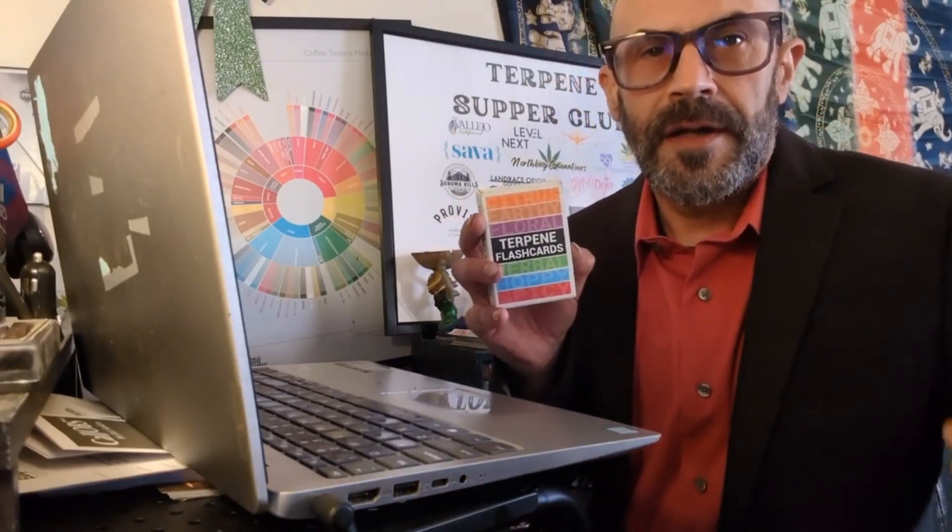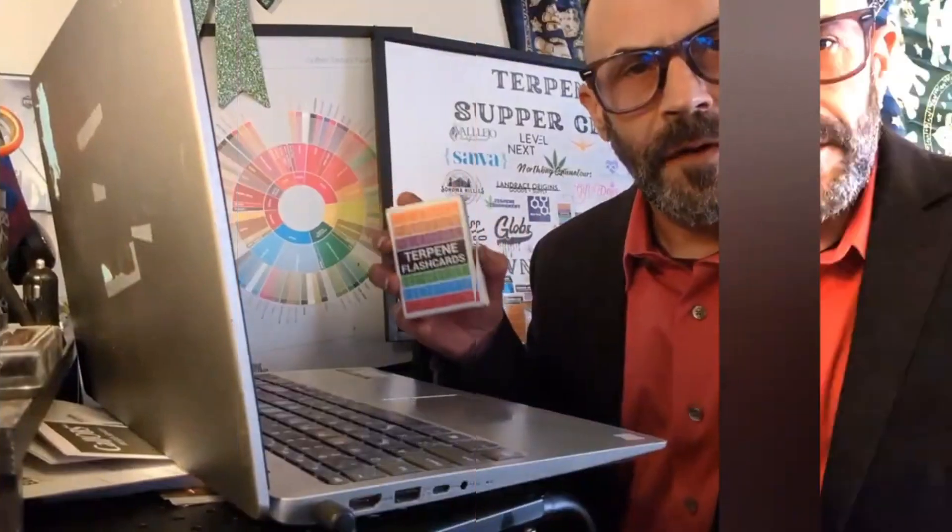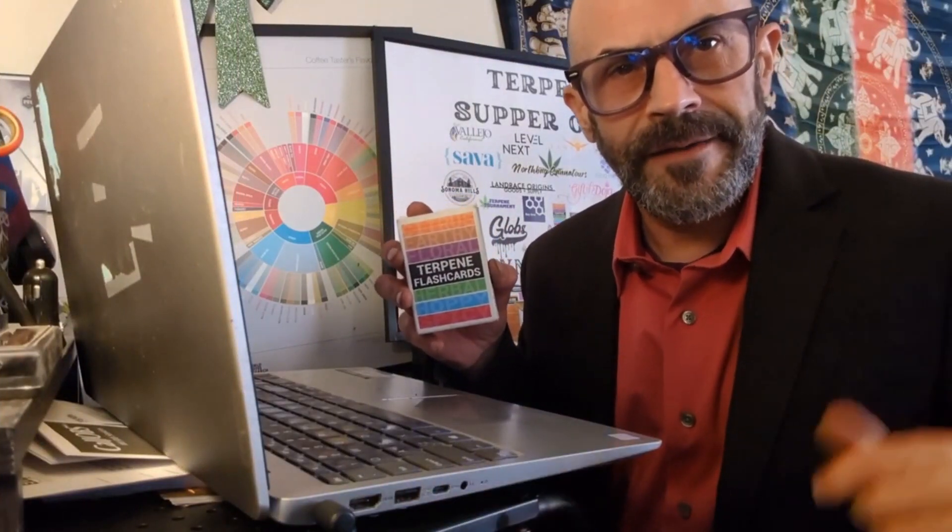Terpenes can be found in drinks and food as well. So whether you're a barista, a bartender, a sommelier, or a culinary artist, pick up a pack of my Terpene Flash Cards. It's all about the scent, flavor, and experience.